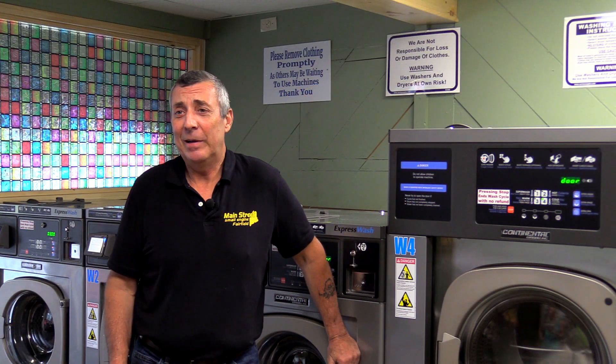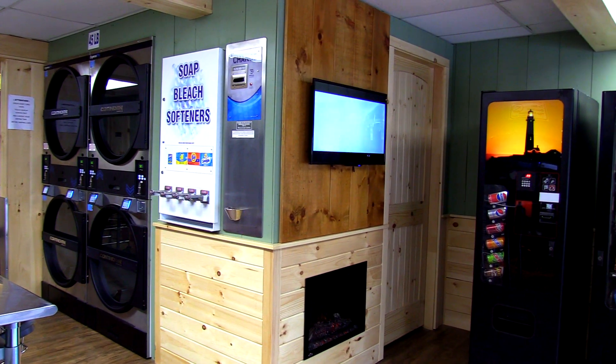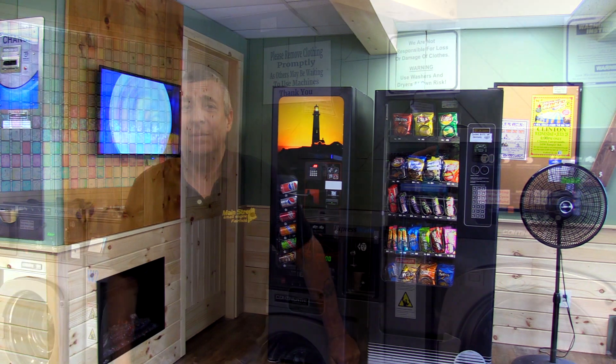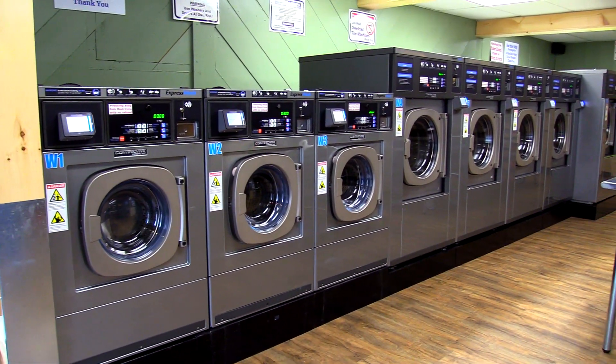We went to Italy last year, my family has a dry cleaning business there, and the idea popped into my head there — we could do this. We came home, went online, and Daniel showed up and started investigating the laundry business, started seeing all the different laundromats and how they were designed. Looking at the return on investment, it looked promising, so we just moved forward.